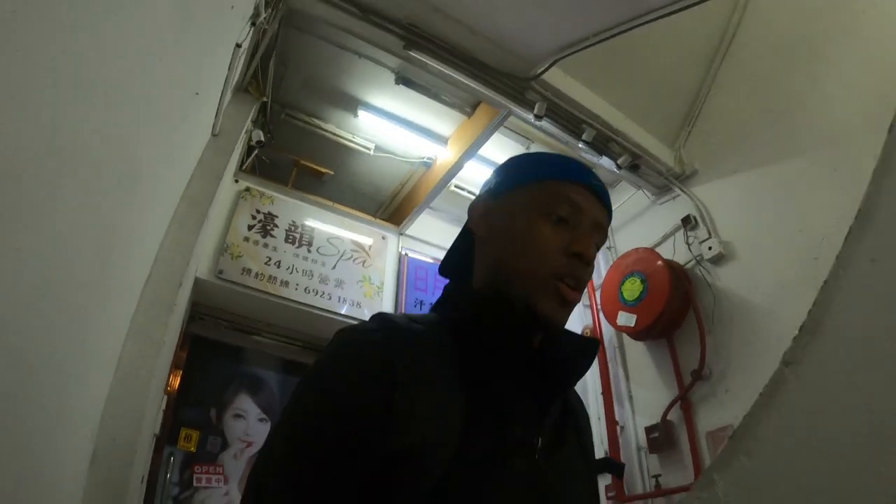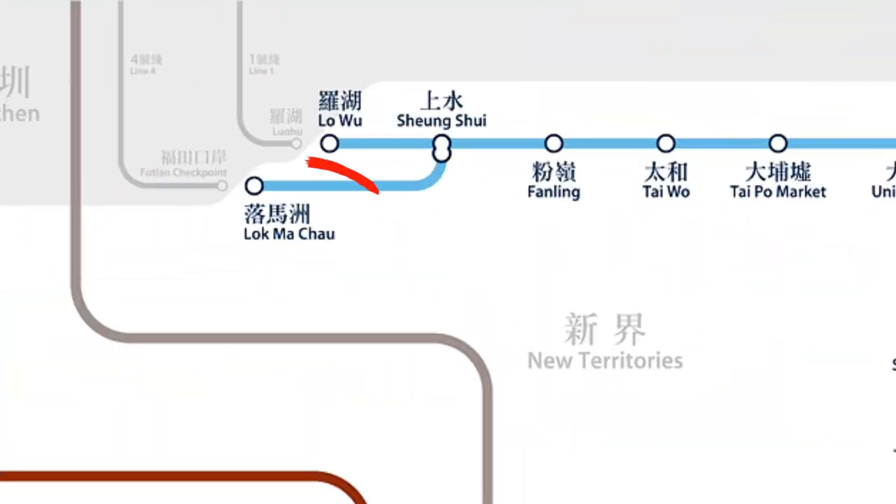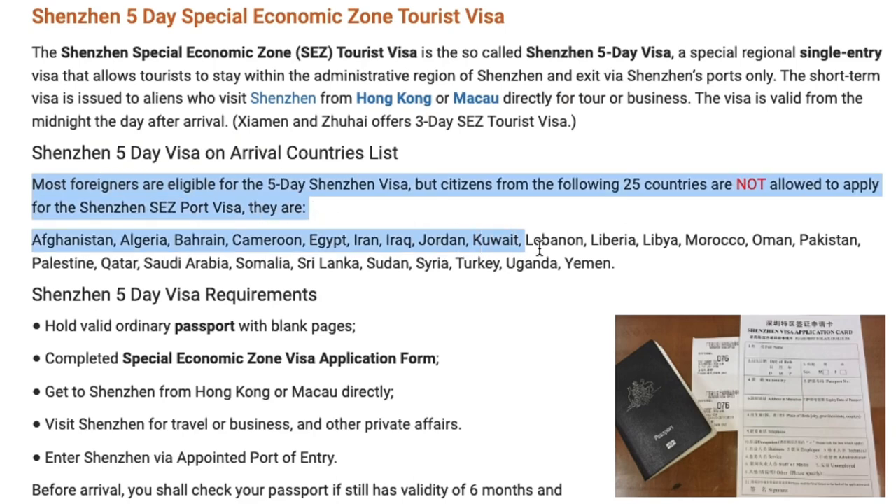It's me again. There was a particular comment I got on one of my videos recently - someone was asking about the Shenzhen visa on arrival, whether it's possible to obtain it from Hong Kong going into Shenzhen. In this video, I'll be attempting to answer that question: what happens if a foreigner just pops up at Lok Ma Chow and tries to get a visa on arrival?